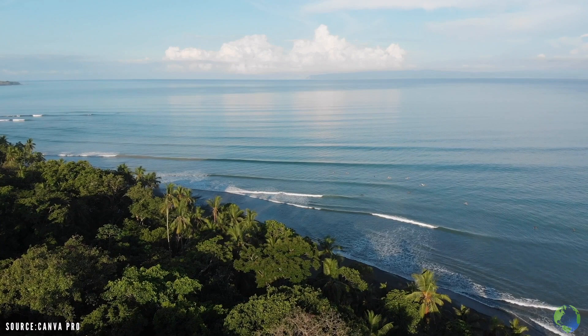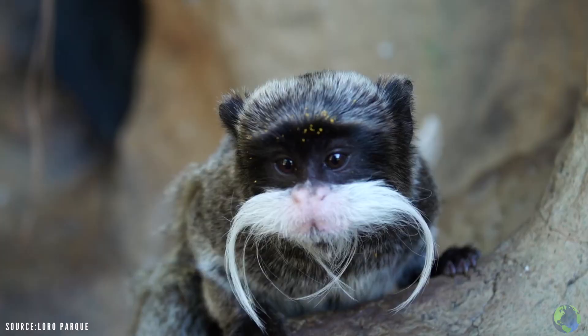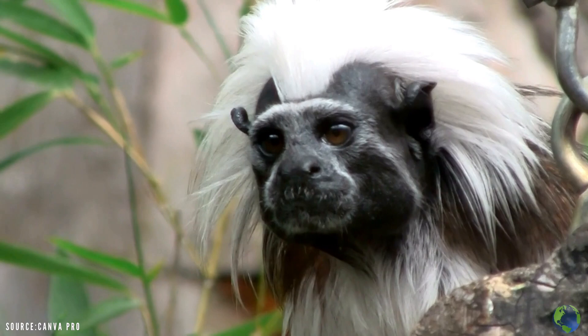Interestingly, this moustached monkey is not the only type of Emperor Tamarin out there. There are actually two sub-species of Emperor Tamarin: the bearded Emperor Tamarin, which sports the iconic white facial hair, and the black-chinned Emperor Tamarin, which unfortunately can't grow a beard, but is still equally as adorable.